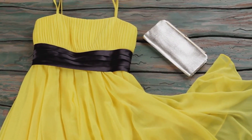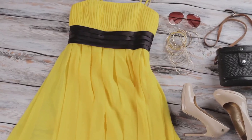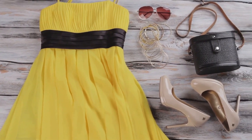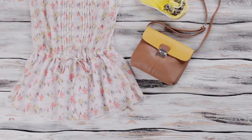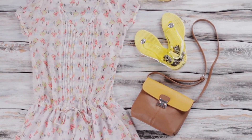Our final unboxing for this segment is a sundress from the brand Tory Burch. It's a breezy, knee-length dress in a cheerful yellow. The material is pure cotton, perfect for those hot summer days. The design is playful and feminine, with a flared skirt and a fitted bodice. The retail price for this dress is usually around $500, but we've got it for a cool $300.